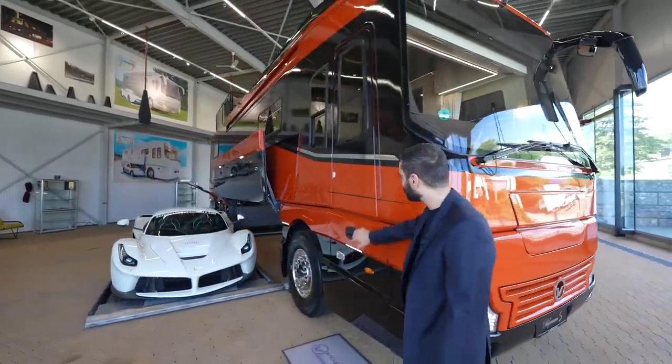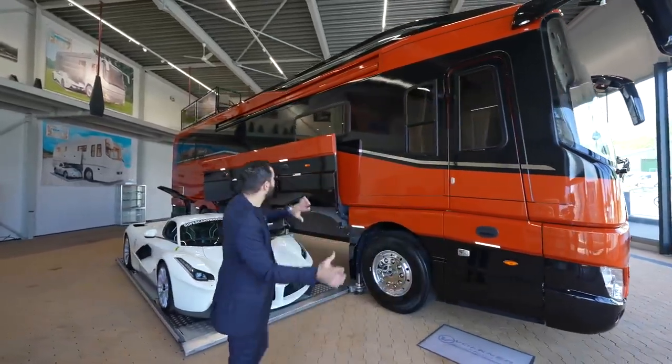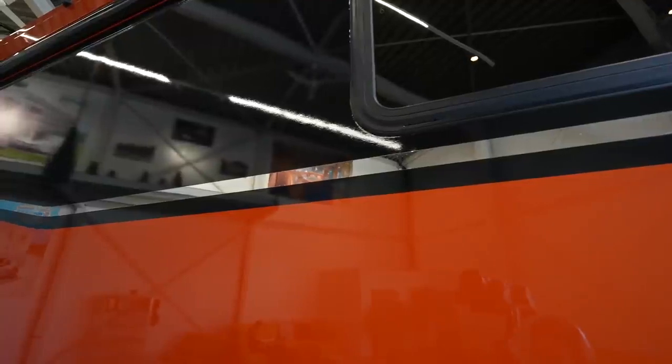Coming this way, this is where we have the main entry — we'll talk about that detail later. I love this stainless steel trim that runs the length of the motorhome.